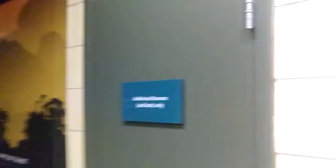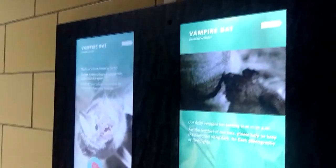Alright so we're finally inside the mammal house — Discover, I think. First off, humans and bats only — that's cute. Everyone's going to the vampire exhibit without me. Oh — Nocturnus. Hold up guys.